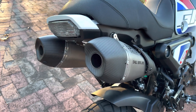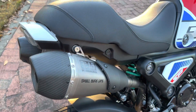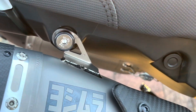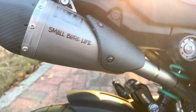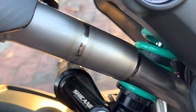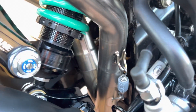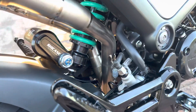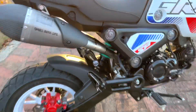I believe there's only going to be 95 made of these. They're absolutely beautiful — solid titanium, carbon fiber. The welds on this are absolutely beautiful; you can see down in the Y pipe. Just gorgeous. Everything about this system is just so beautiful.